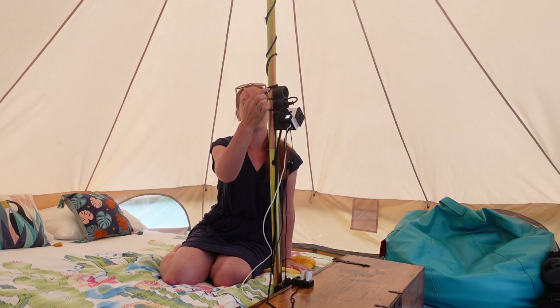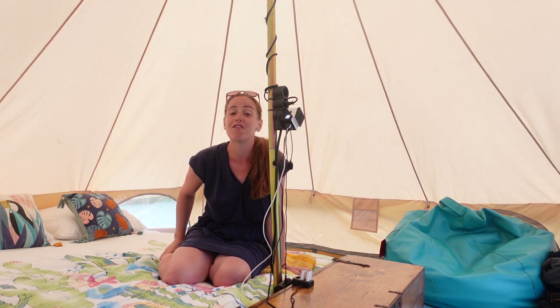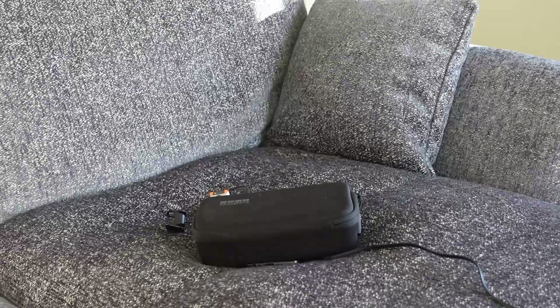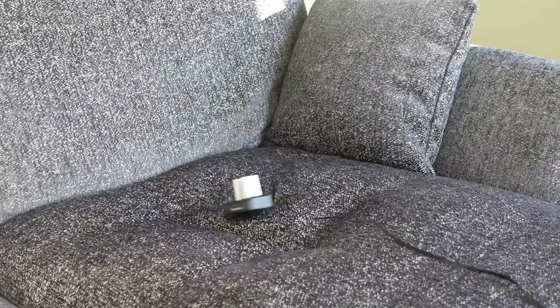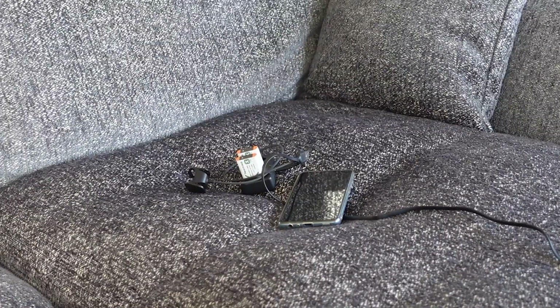On the pole there's an electrical charging point, so we're able to charge things like our phones and all of my camera batteries — GoPro, drone, the camera I'm speaking to you on at the moment — which has been most helpful, and a Fitbit charger for Andy too.